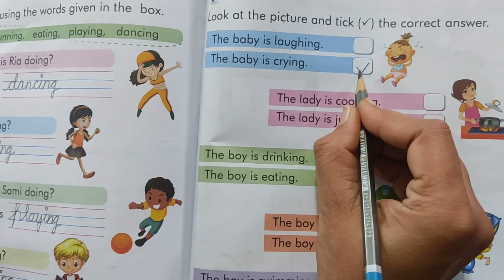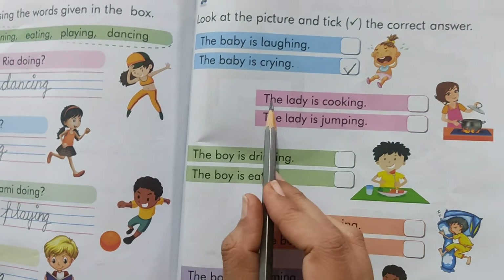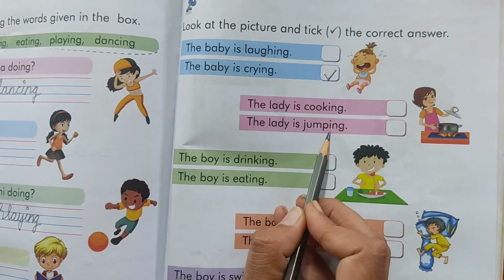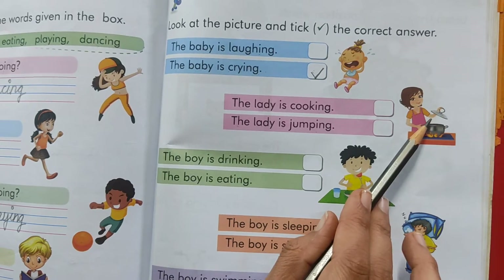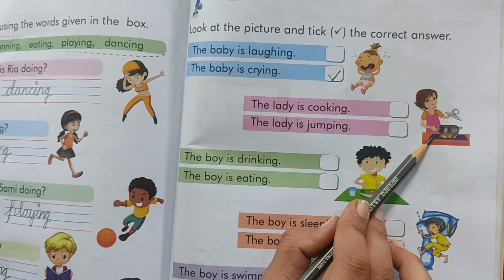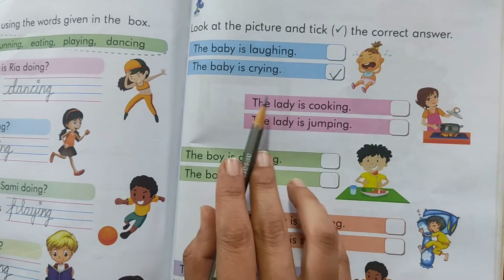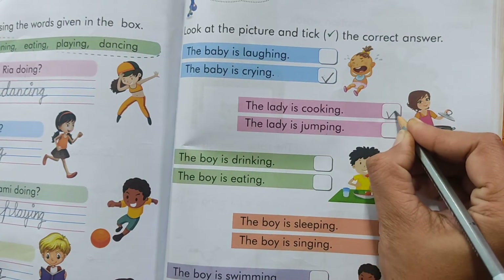You have to tick like this — touch the line and go upward. The lady is cooking. The lady is jumping. Now first of all look at the picture. She is cooking or she is jumping. She is jumping. No. The lady is cooking. So we will put a tick in this box.